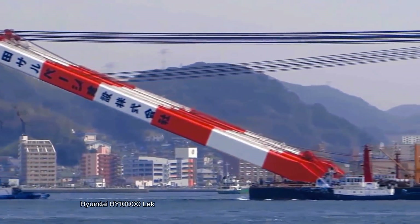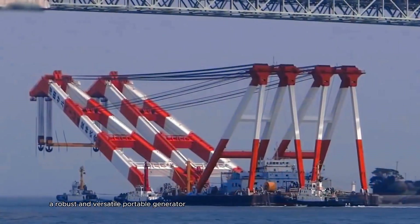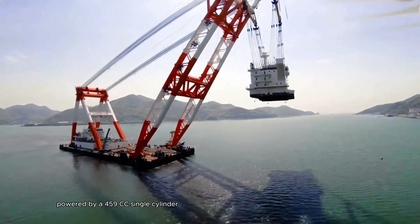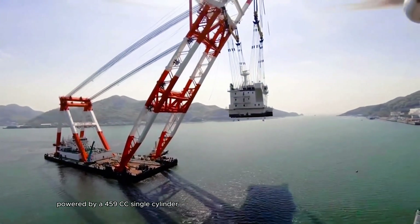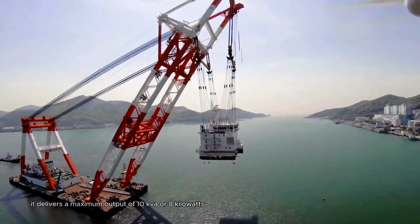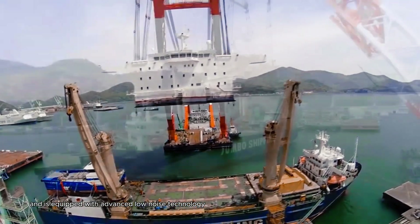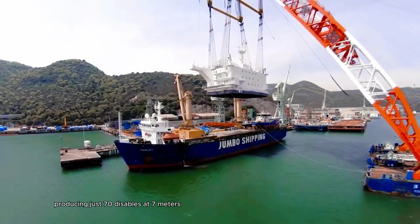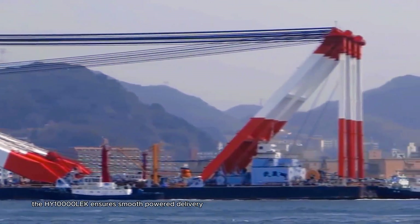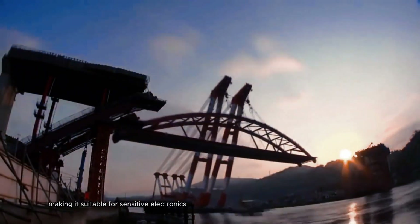The Hyundai HY-10,000 LEK is a robust and versatile portable generator designed for both residential and commercial use. Powered by a 459cc single-cylinder, four-stroke OHV air-cooled engine, it delivers a maximum output of 10 kVA or 8 kW. This generator features an electric start for easy operation and is equipped with advanced low-noise technology, producing just 70 dB at 7 meters. With its built-in automatic voltage regulator, or AVR, the HY-10,000 LEK ensures smooth power delivery, making it suitable for sensitive electronics and power tools.